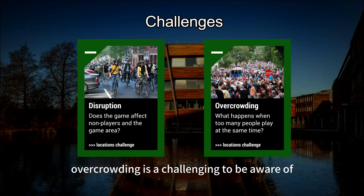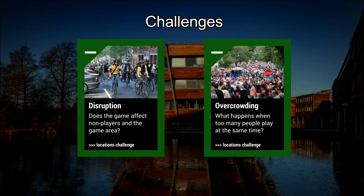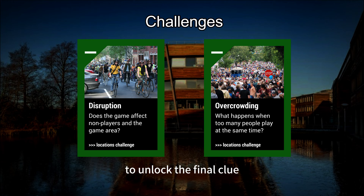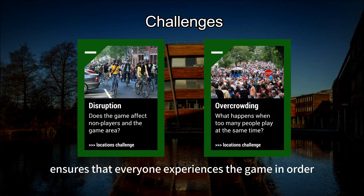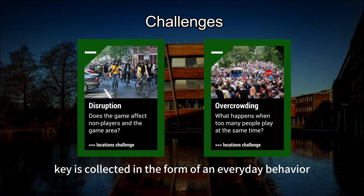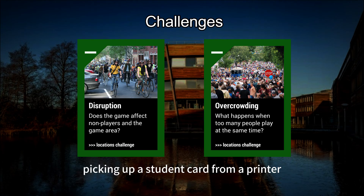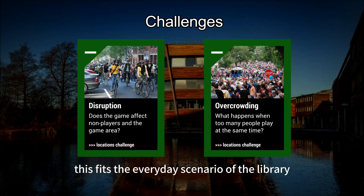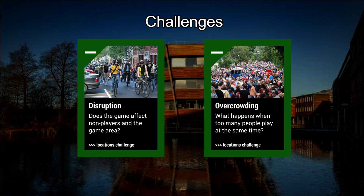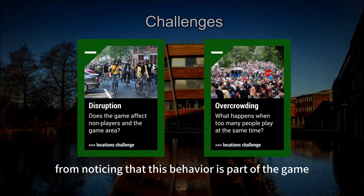In addition, overcrowding is a challenge to be aware of. Firstly, players must complete all their prerequisite levels to unlock the final clue. This gradual reveal mechanic ensures that everyone experiences the game in order. Secondly, the final key is collected in the form of an everyday behavior — picking up a student card from a printer. This fits the everyday scenario of the library and prevents players who have not completed the game from noticing that this behavior is part of the game.